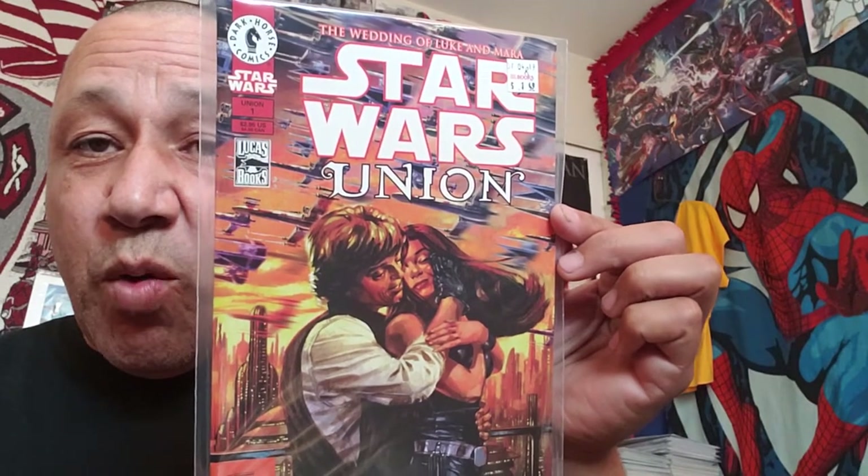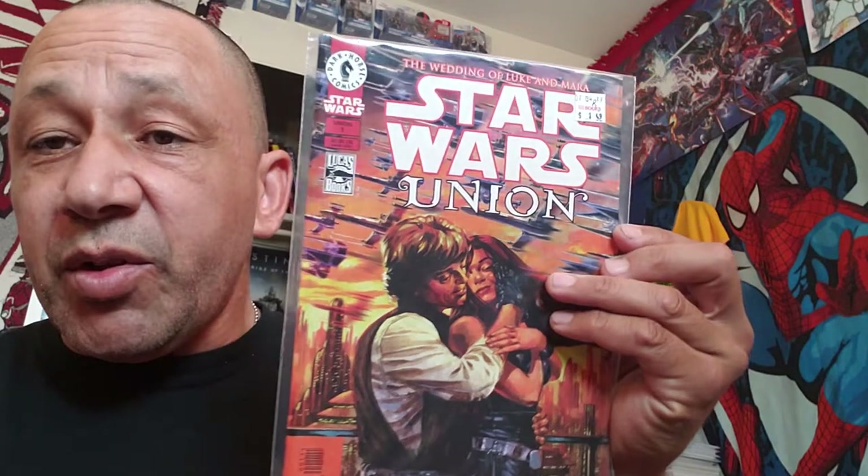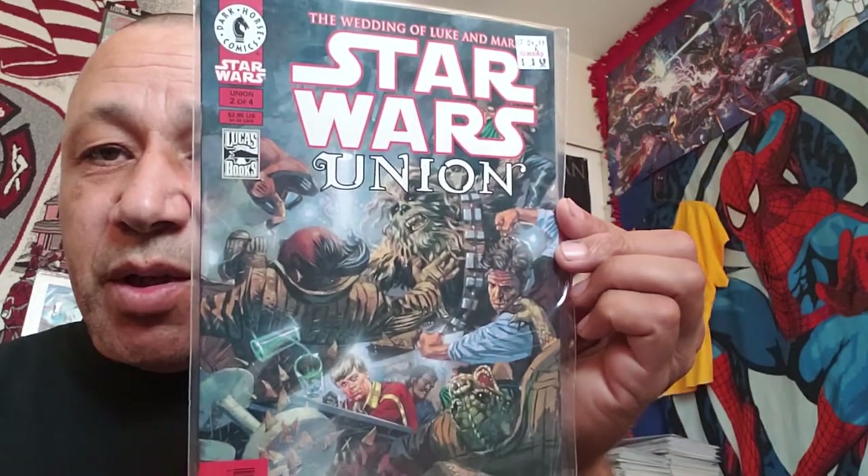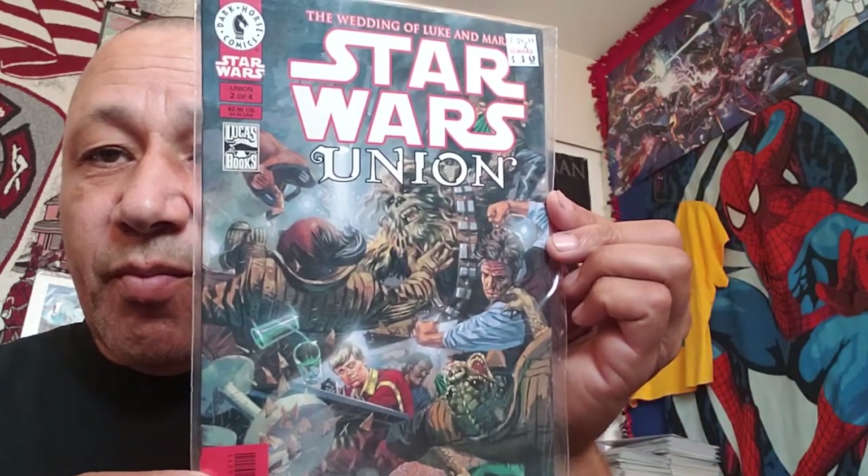I got two issues of this one - the first and second issue. The Wedding of Luke and Mara - Star Wars Union. This is going for a little bit of money. This is number one and I paid a dollar forty-nine for it. I paid a dollar ninety-nine for the Star Trek Doctor Who. Star Wars Union number two - I paid a dollar forty-nine for this one. There are four issues to this.